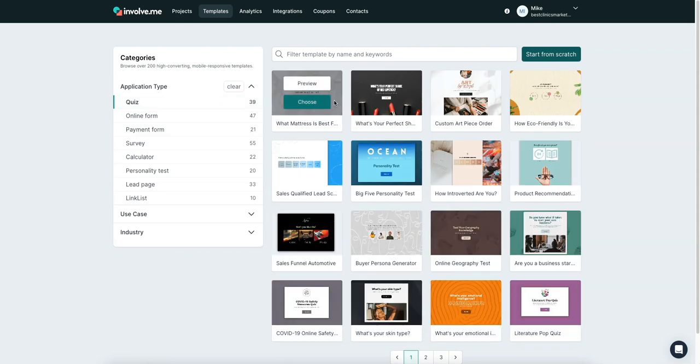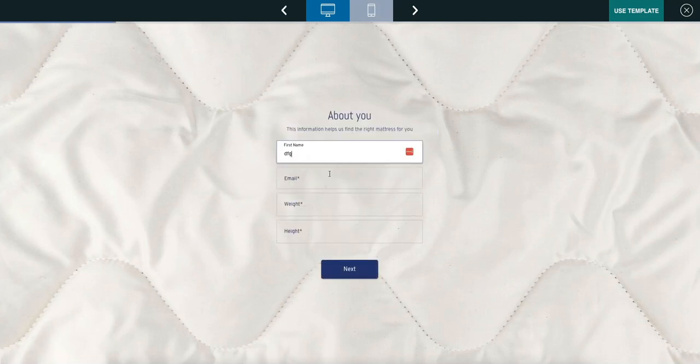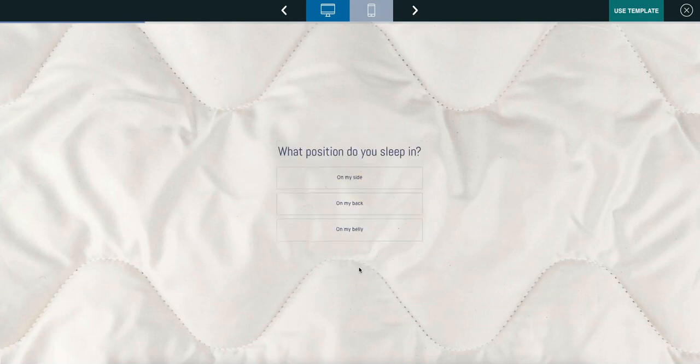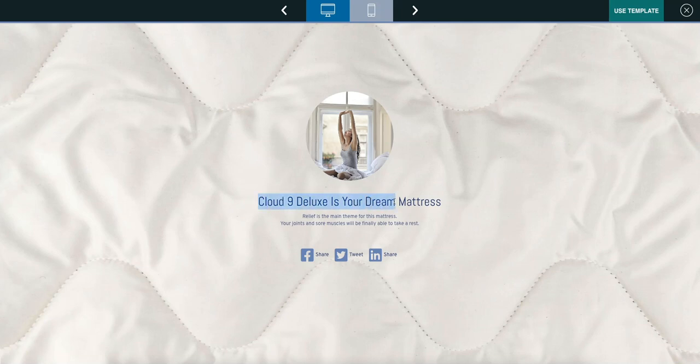Let's preview a quiz template. You can preview for desktop or mobile — very nice user interface. You start the quiz, enter your first name and email with built-in validation, then answer questions with nice transitions. The quiz even uses your name inline as you go. Based on your answers, there are calculations running on the back end and it recommends a specific product — in this case it says the Cloud9 Deluxe is your dream mattress. Then you can click 'use the template' and edit it as you see fit.